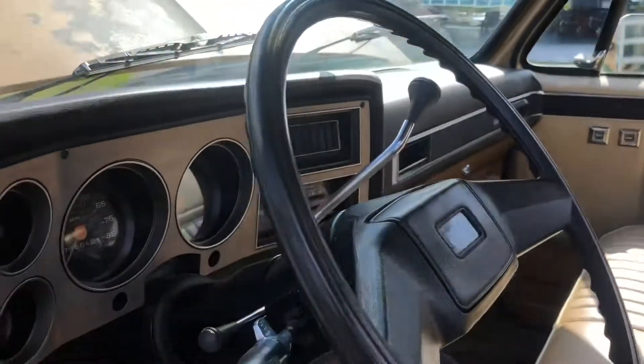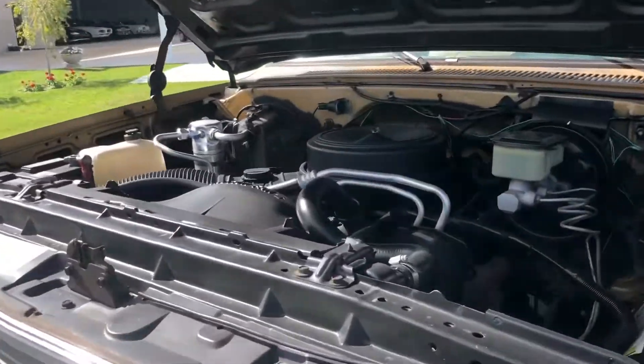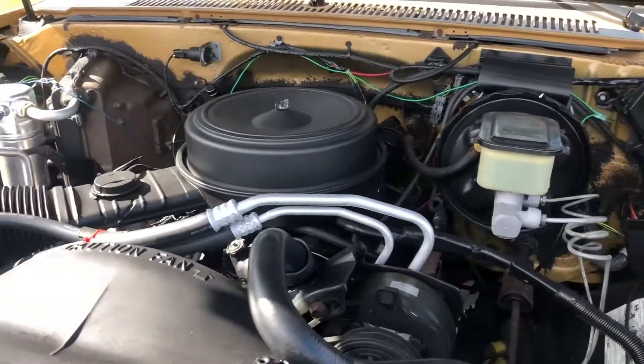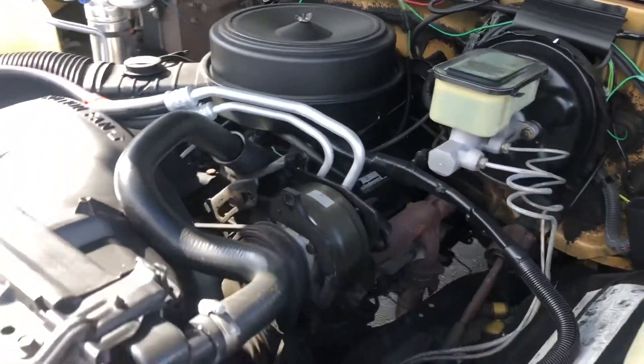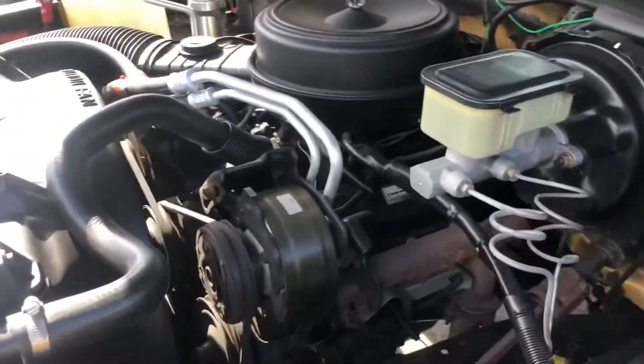Let's get it started so we can hear it run. Okay, here it is — started. Super nice and quiet engine. The engine is only two years old; it's a crate 350. It sounds so nice and smooth.